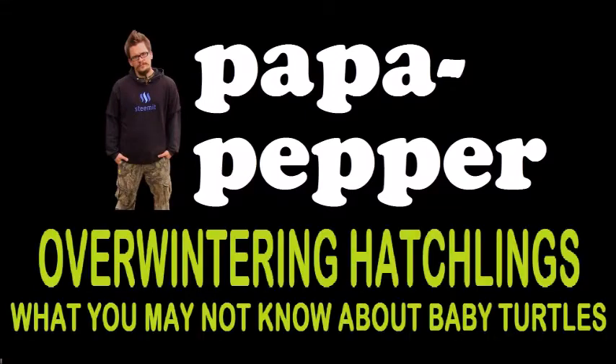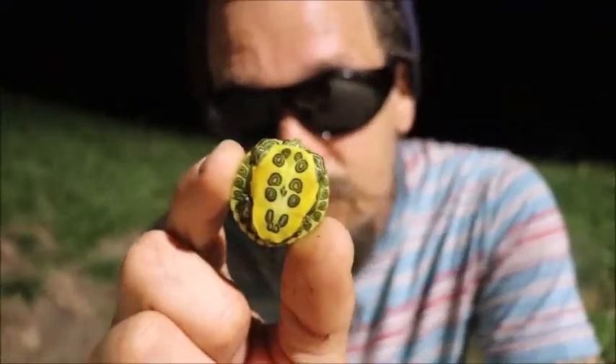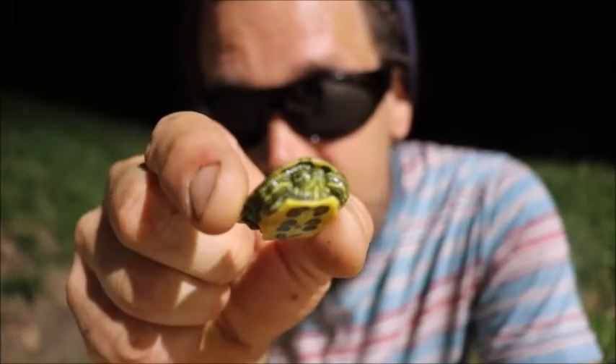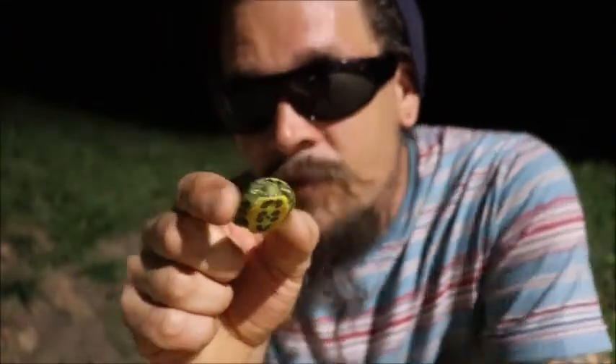Papa Pepper here, and today I wanted to share with you a little something about tiny turtles like this. This is a baby red-eared slider we just found down by the pond and it is tiny. Look at that thing — it is beautiful, it is so cool. There's a reason a lot of people like baby turtles. Very cool, very cute little turtle. I'm gonna share with you something you may not have known about these guys.